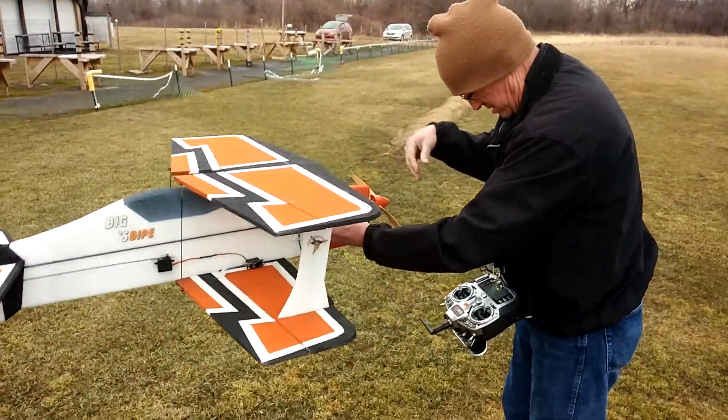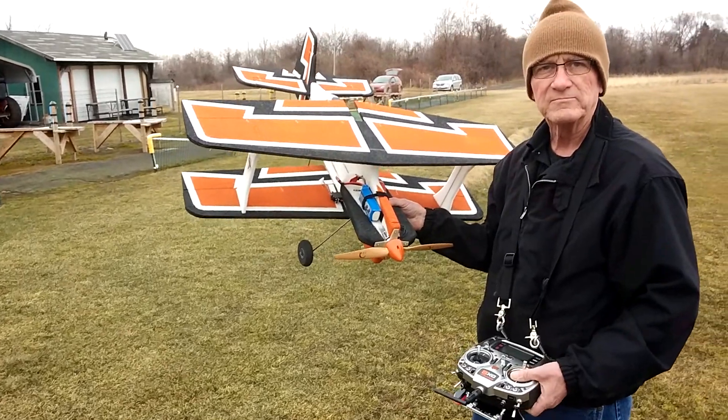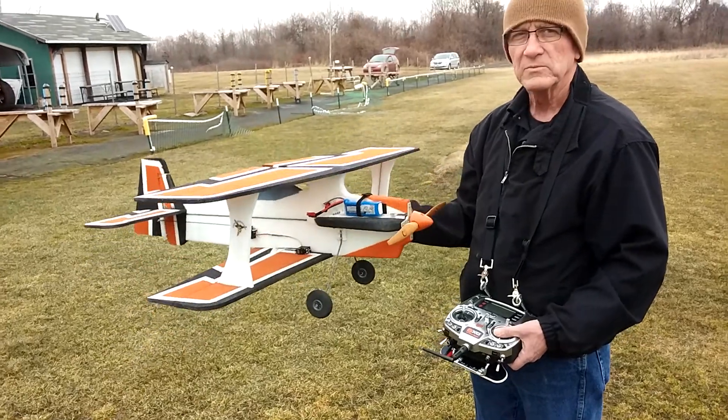Heavier zip ties? Yeah, probably. But that's going to require enlarging the holes a little bit. Up and down safely — a little weird. We'll try it again later.